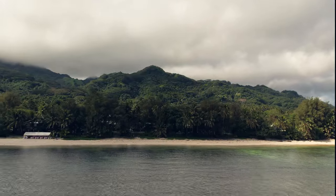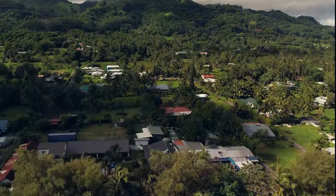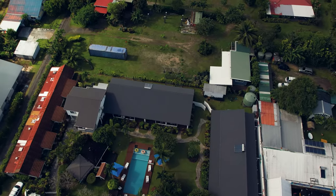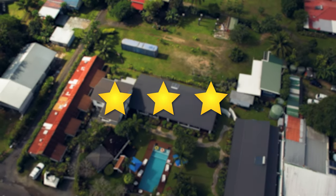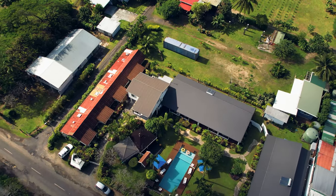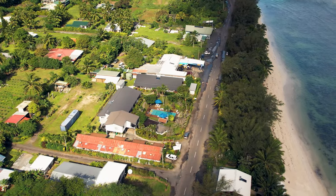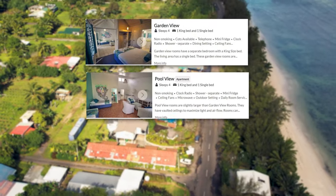I'd like to start by mentioning the Black Pearl Beachside Apartments. These budget-friendly accommodations offer a comfortable stay with a three-star rating. My family and I stayed here for a night before our flight back to Hawaii. The Black Pearl Beachside Apartments offer three types of accommodations: Garden View, Pool View, and Cabana.